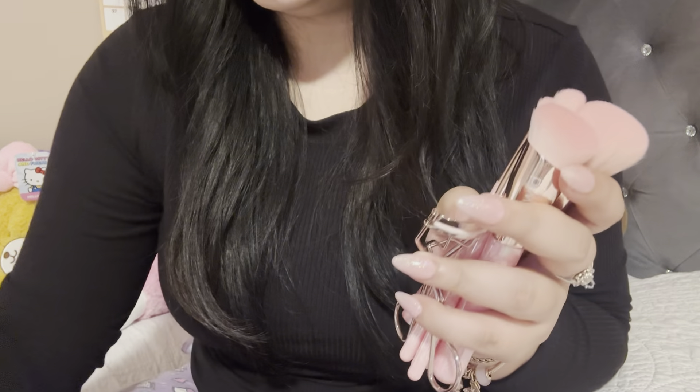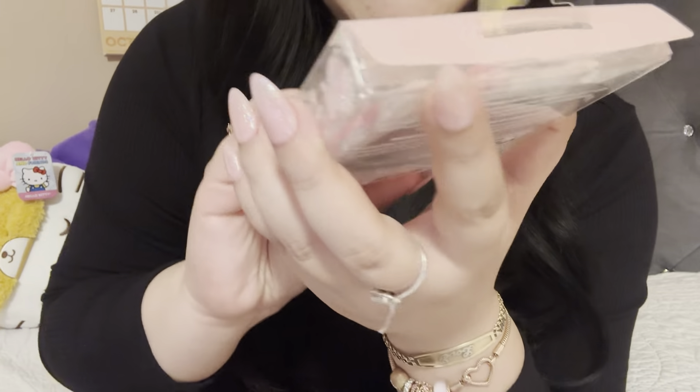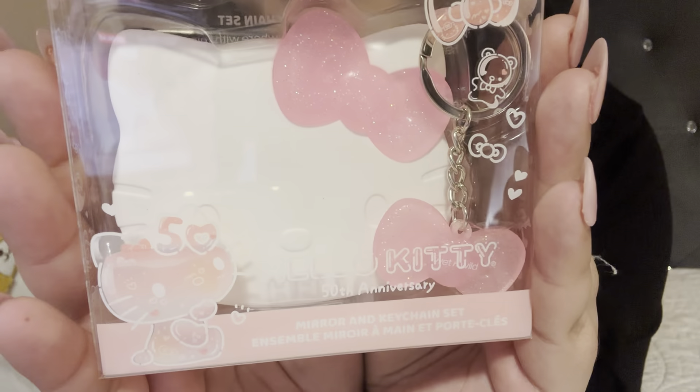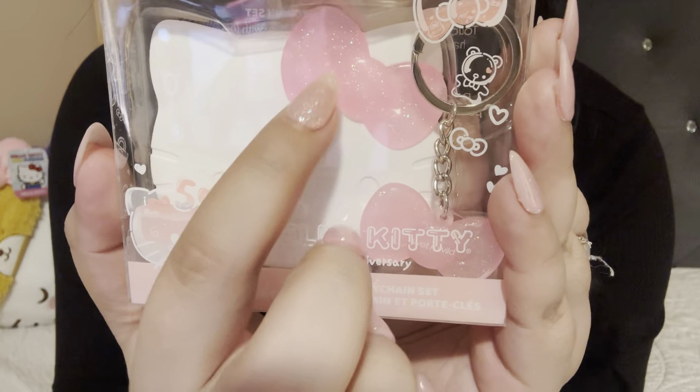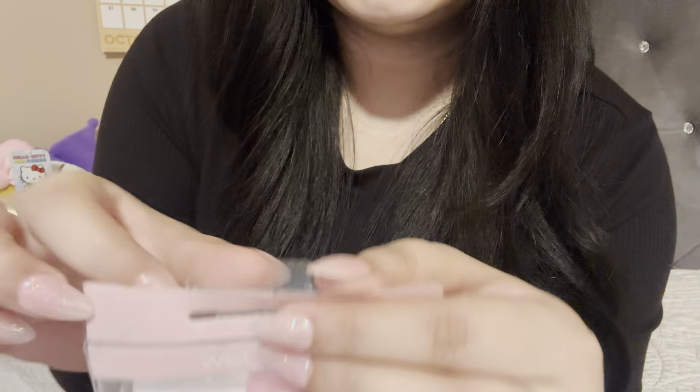That's it for the things that didn't fit — obviously once they're out of the packaging they're small and will fit. So here I am back with everything, and you can see how the bag opens up. The first thing I see is the mirror and keychain set. It has a jelly finish because it's translucent, and the same goes for the keychain. The packaging is really easy to open, which is a plus.